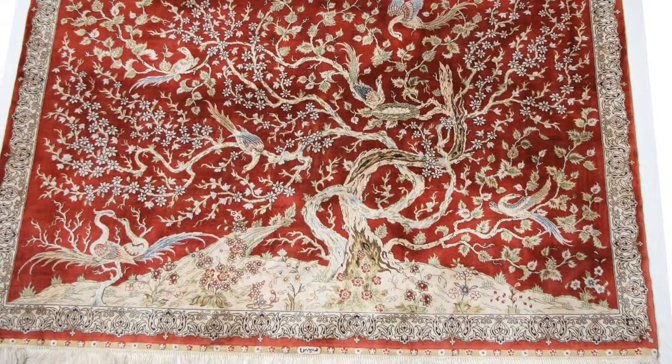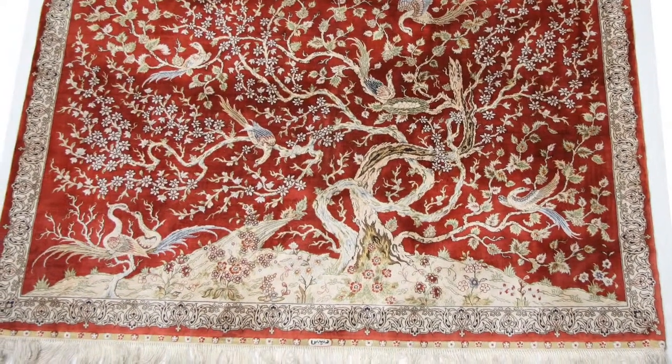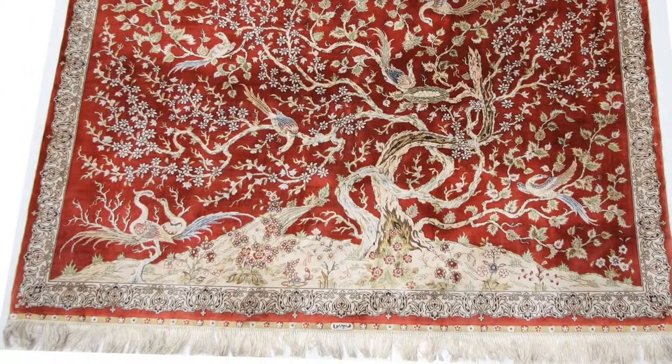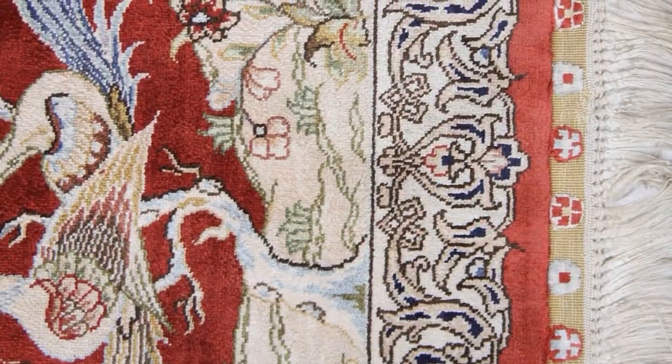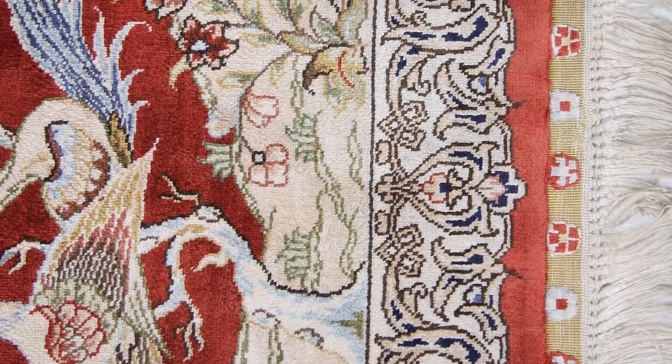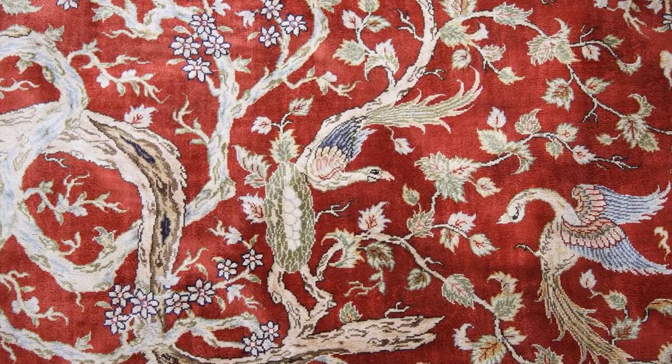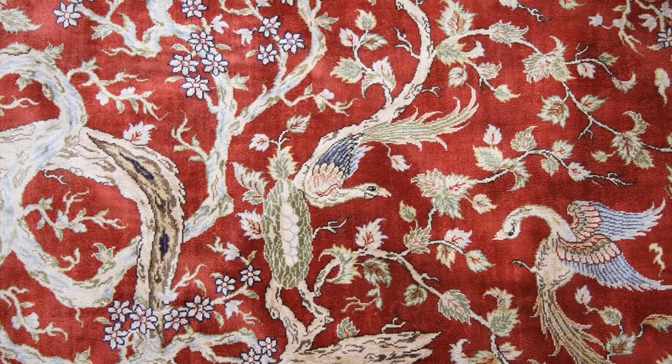I would like to present this highly decorative and magnificent antique pure silk handmade Hereke prayer rug from Turkey. It measures 120 by 95 centimeters, which is 3 foot 9 inches by 3 foot wide. I would think it was made around mid 20th century.